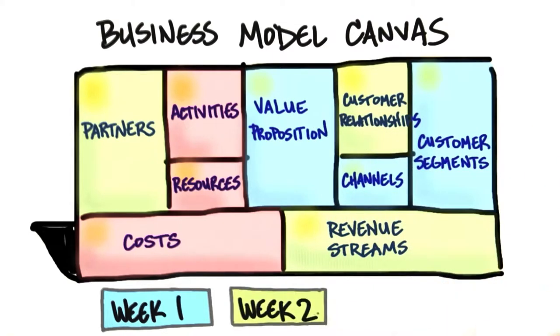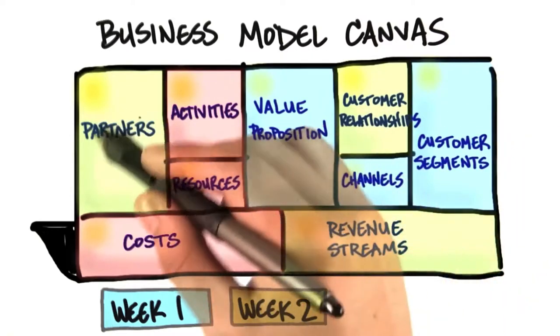In the next week, they'll be testing customer relationships, revenue streams, and partners.